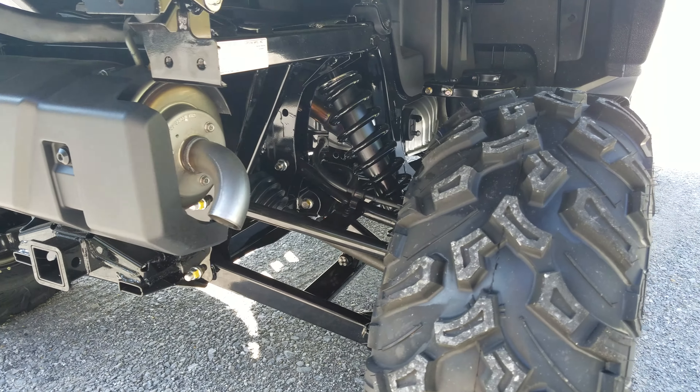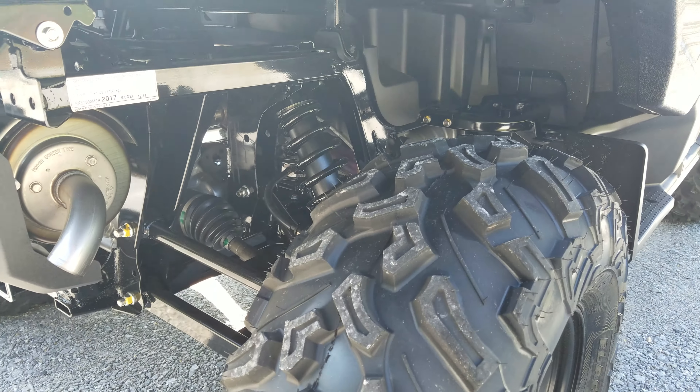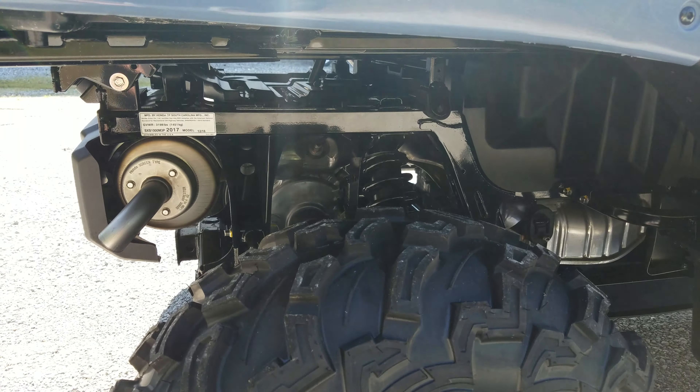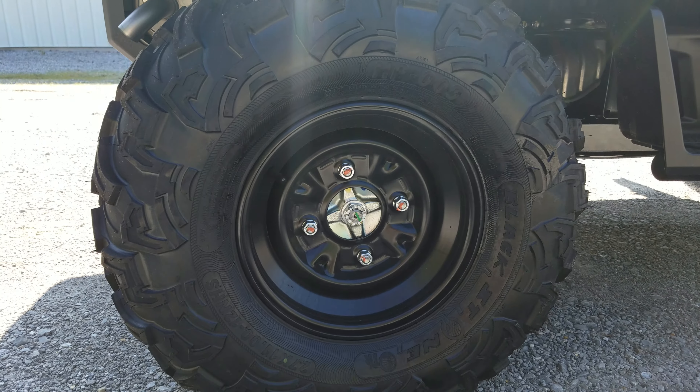A few more specs when it comes to length, width, and height: they're right at 116.8 inches long, 63 inches wide, and 76 inches tall.